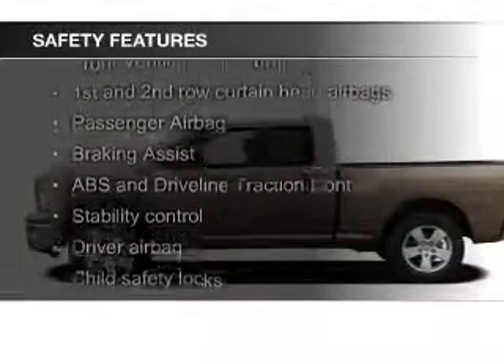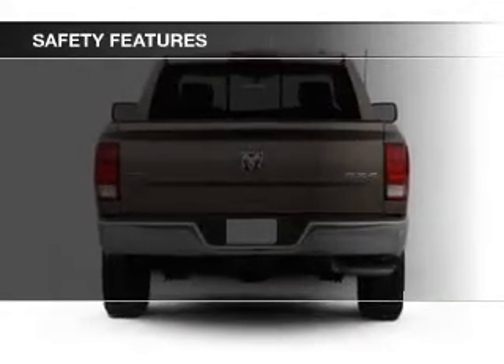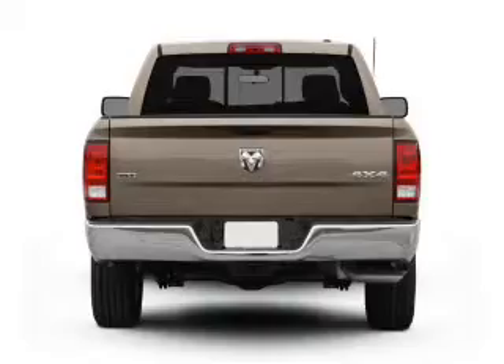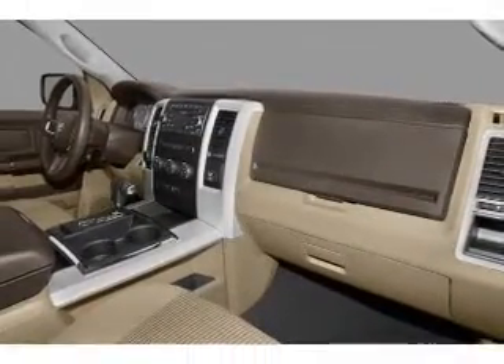Safety was made a priority with these features: curtain head airbags, brake assist, traction control, stability control, a passenger airbag, and front ventilated disc brakes. Let us put you in the driver's seat today.